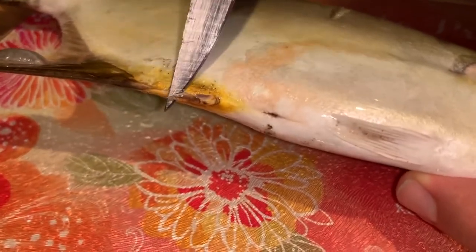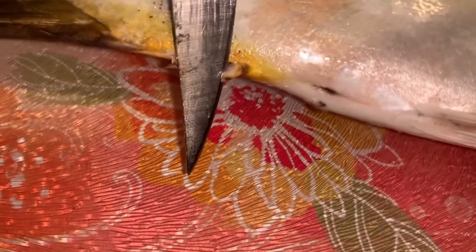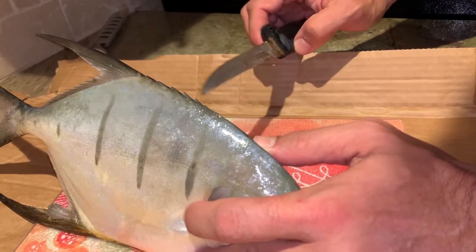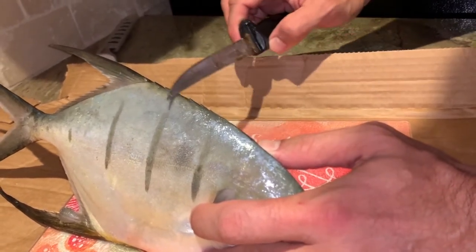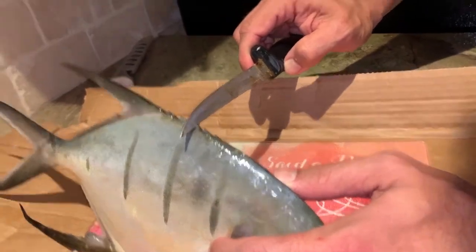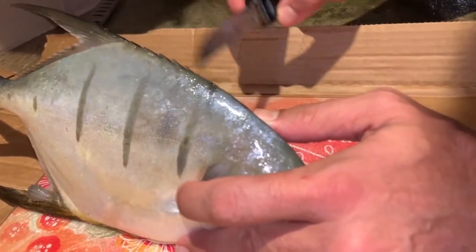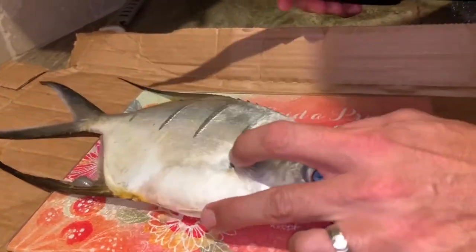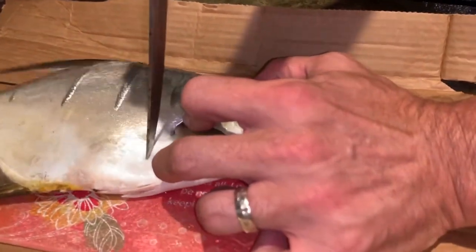Right here on the bottom of a permit, pompano, or palometta, there are these two little spines. These spines are quite sharp and they will stick you good. They also have them on the dorsal — they have these dorsal spines right in front of the dorsal fin. So as you're handling these things, you've got to be careful. These things actually retract; they tuck in and you can go this way and not get stuck. But if you go the other way, you're getting stuck. So just be careful when you're handling a pompano, palometta, or a permit.